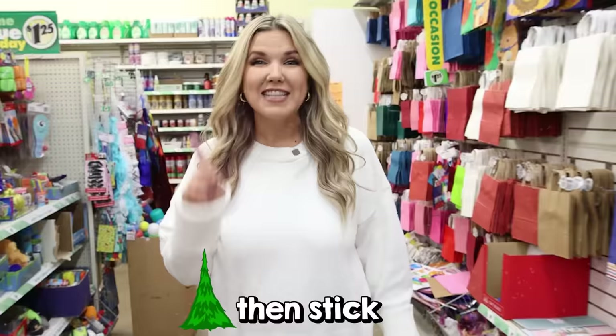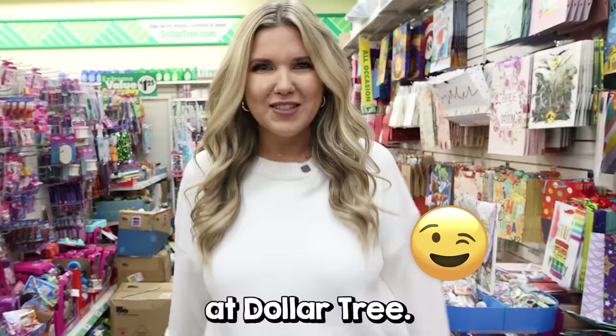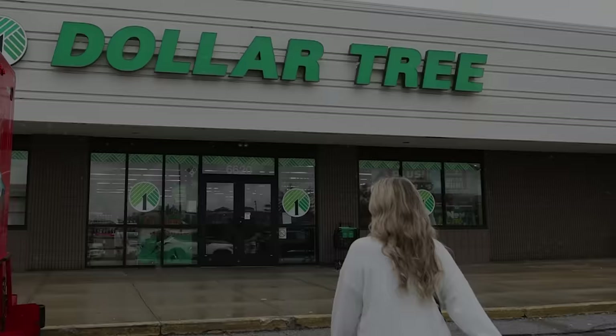If you're ready to save big for Christmas, stick with me because in today's video I'm going to share with you all the new items they have out at Dollar Tree. In November, Christmas is exploding at Dollar Tree. It's the best time to come — let me show you what they have.